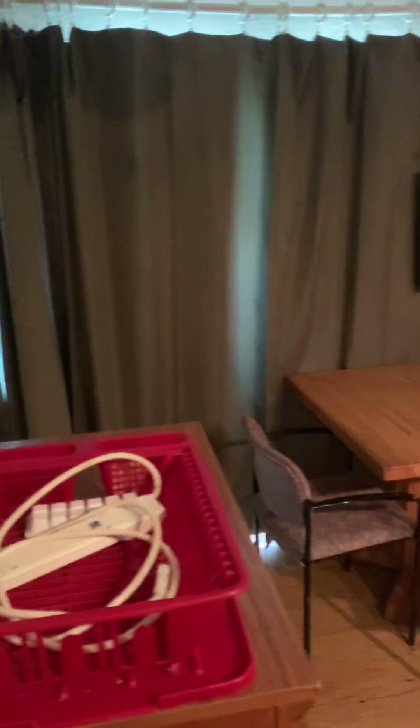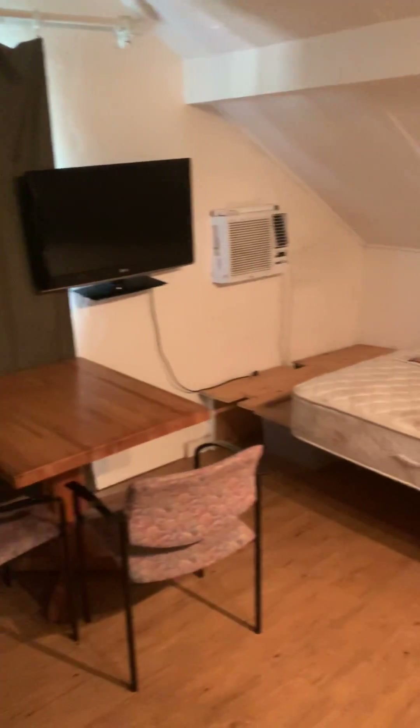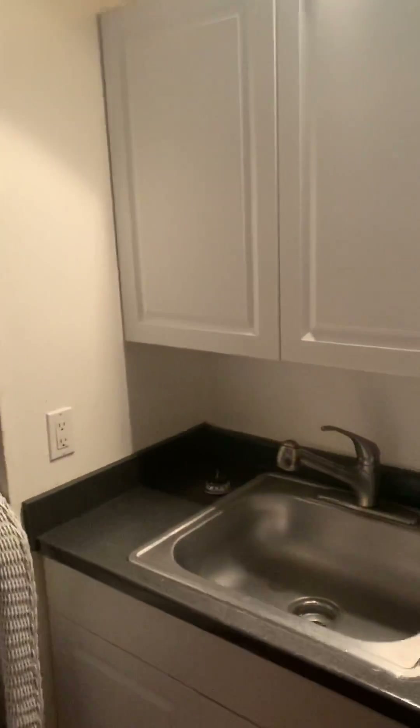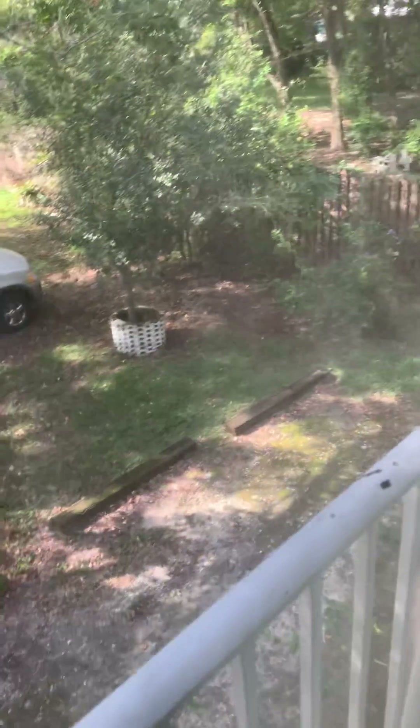Okay, and this is one of the rooms. This is a closet here. That's the tenants that you hear yelling. This is upstairs — it overlooks the yard, which you can see there.